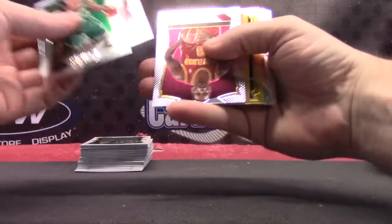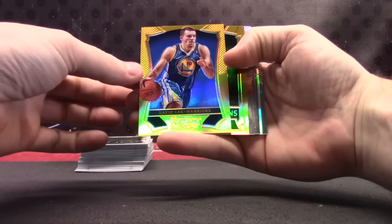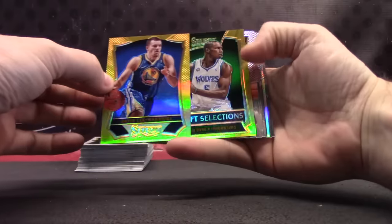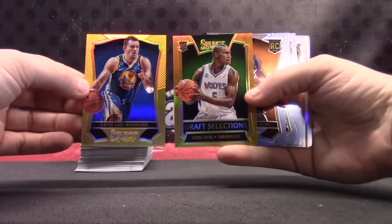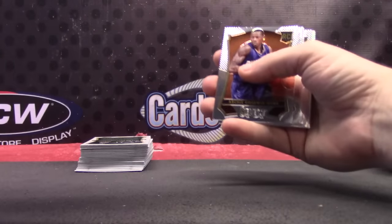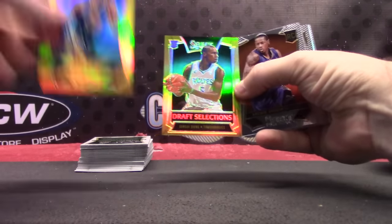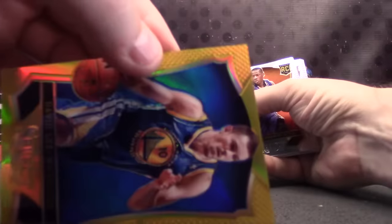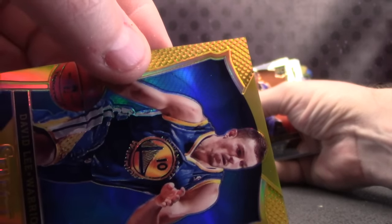Here's the back-to-back golds — gold number one, David Lee. Gold number two, Gorgie Jang. Eight of ten on the Gorgie, and ten of ten on the David Lee. Ten of ten — jersey number ten, ten, ten.